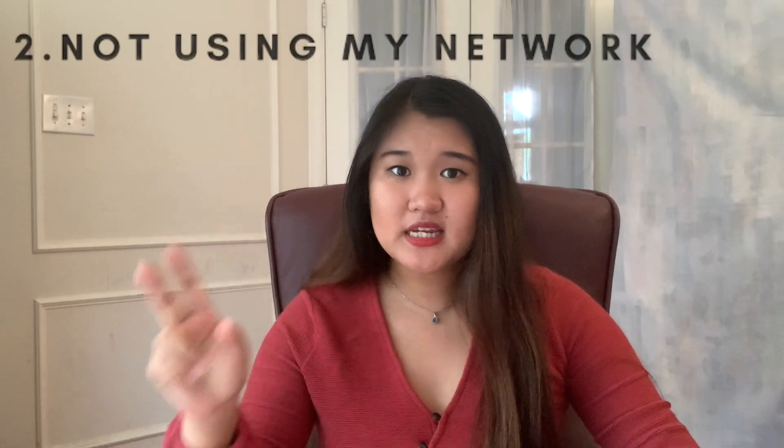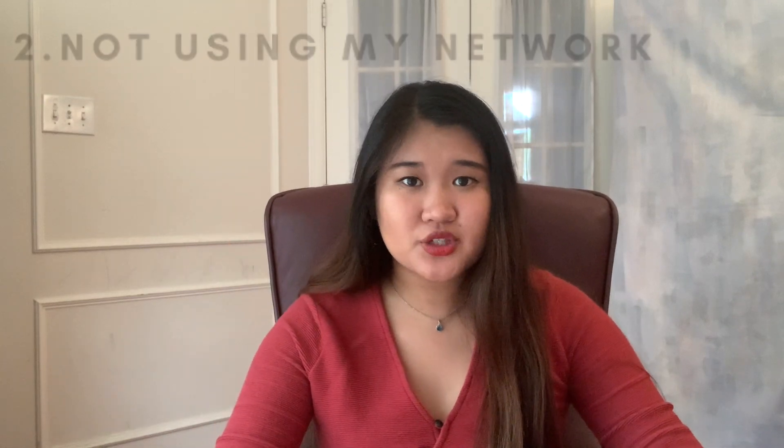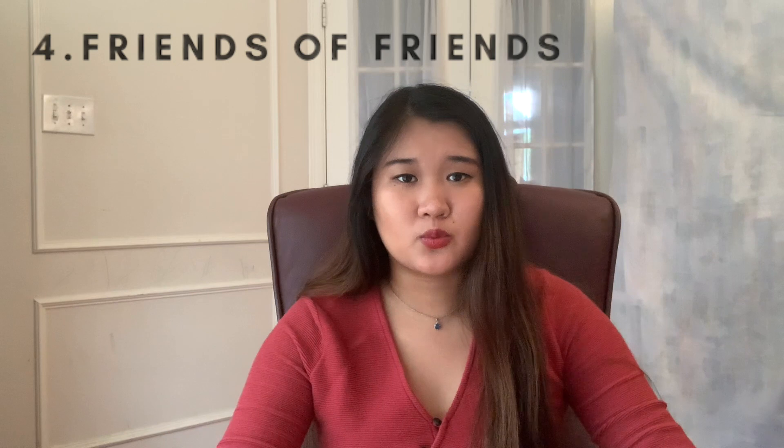Moving on to my second mistake of not using my connections and not trying to grow them, I would highly recommend reaching out to four different groups of people in your network: alumni who work at the company you want to work at, friends and classmates who interned there previously, your professors, and friends of friends who have interned or worked at that company.